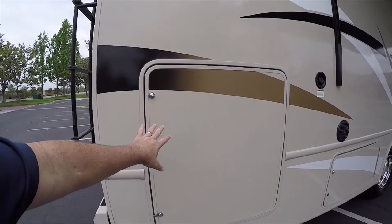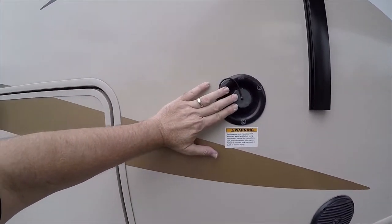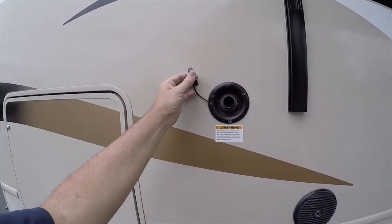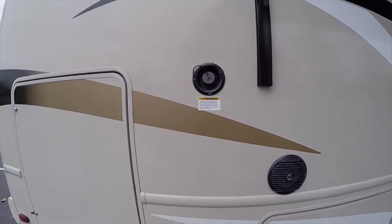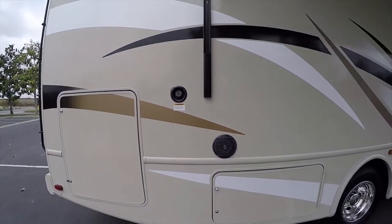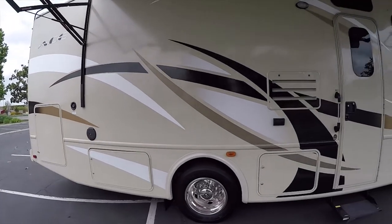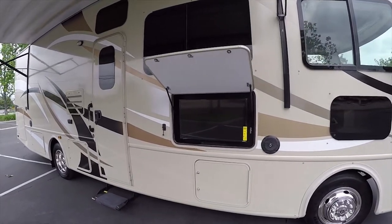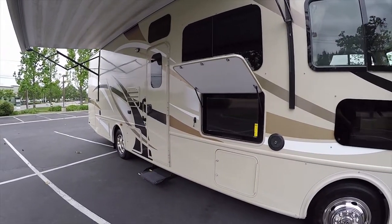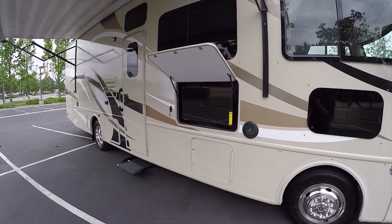This is a big mega storage compartment — bigger than a lot of A-classes have. There's a quick-fill water point so you can fill your water tank in seconds. If you need additional water capacity, it's easy to add a secondary auxiliary water tank for dry camping. It does have an onboard generator — we'll turn that on in a bit. There's also an outside TV entertainment system.